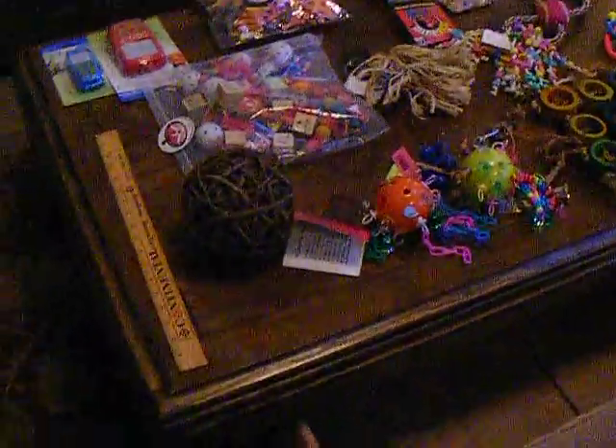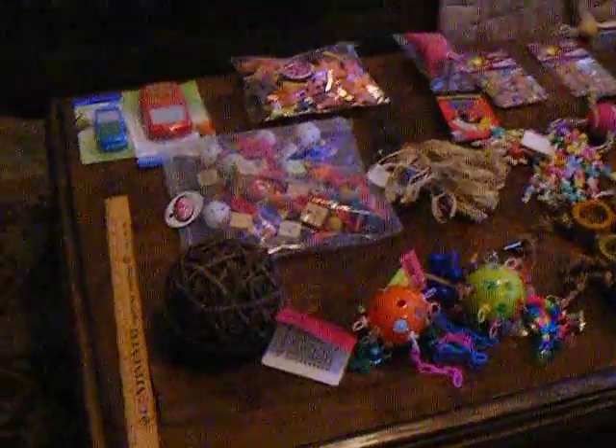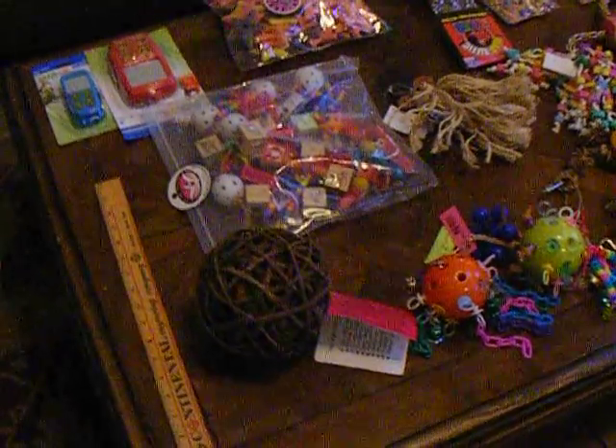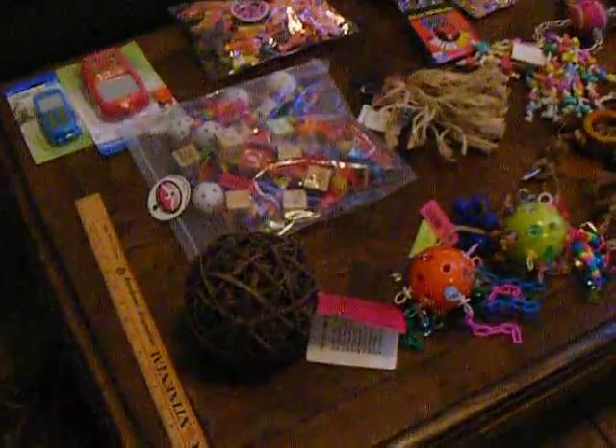Okay, this video I've got individual pictures, but I thought it would be fun to do a video of the toys that I did the custom shopping for Bridesburg's.